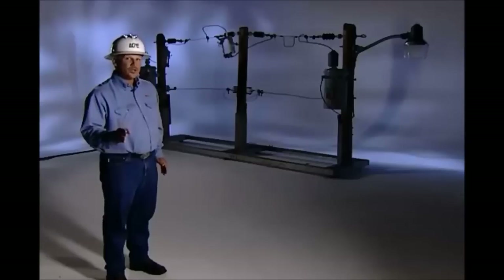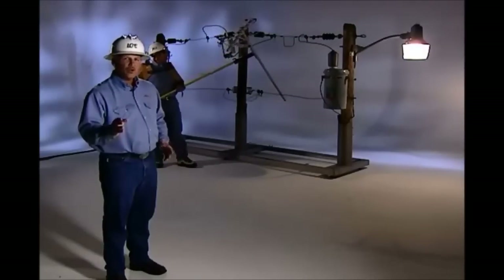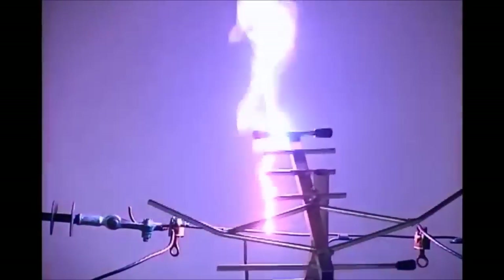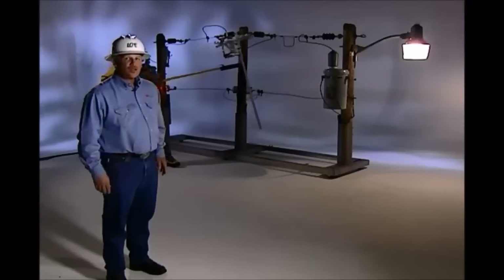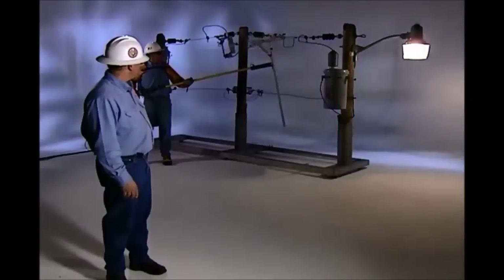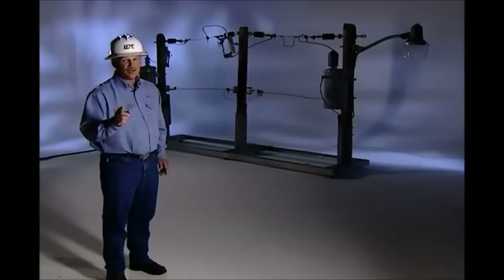Suppose you don't have cable TV and you want to install an antenna. At any time, you could lose control of it, and it could fall into a power line. Antennas are made of metal, and metal will conduct electricity. Watch what happens when an antenna comes into contact with a power line. That's 7,200 volts of electricity going to ground. You may be thinking you will not get hurt if you're holding the antenna from the bottom. Watch what happens at the bottom. Never use antennas, poles, or metal ladders near power lines. That could result in serious injury, even death.